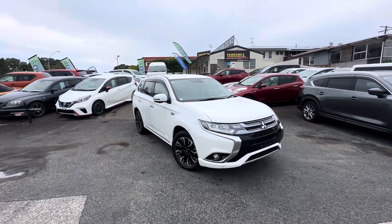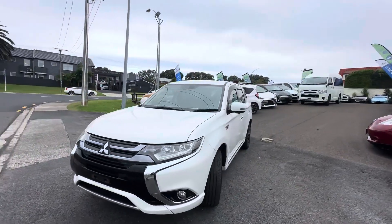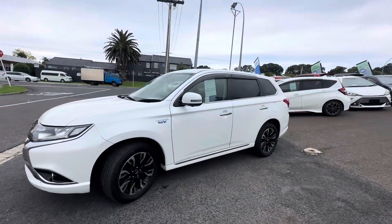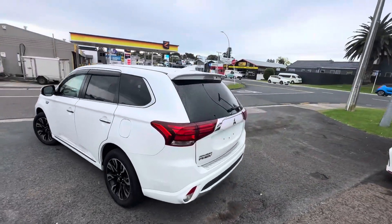Hey guys, Casey here from Tauranga Cars, bringing you today a 2015 Mitsubishi Outlander plug-in hybrid. Really nice tidy car — factory alloy wheels, factory moonroof. This one does have the 360 camera, as well as keyless entry and push button start.